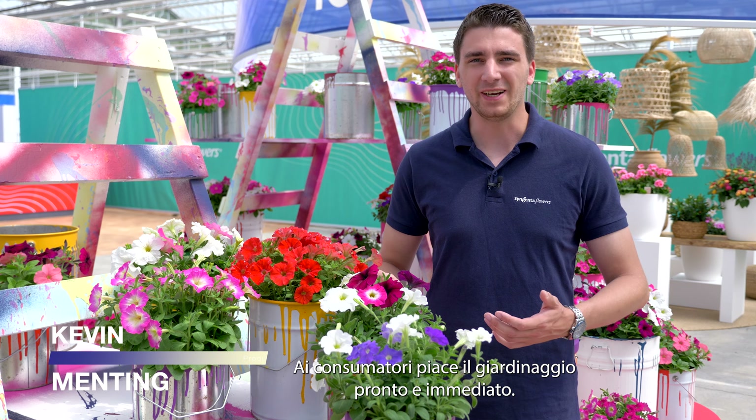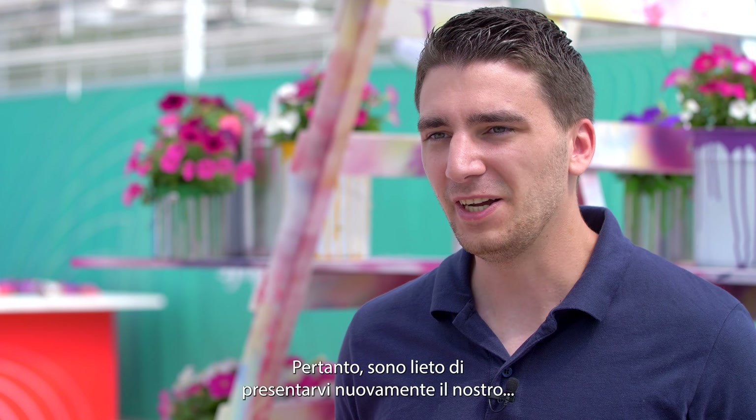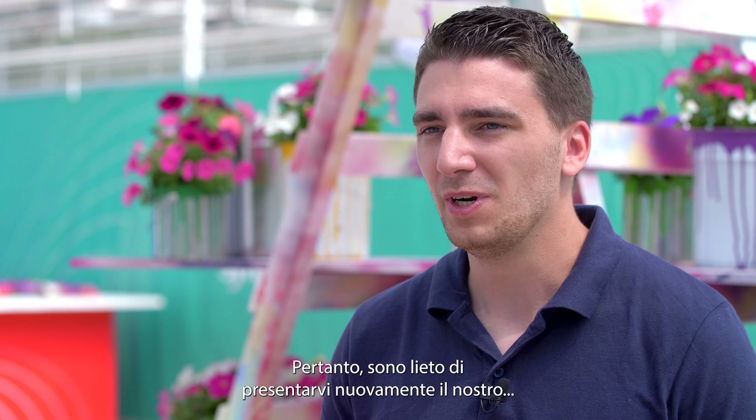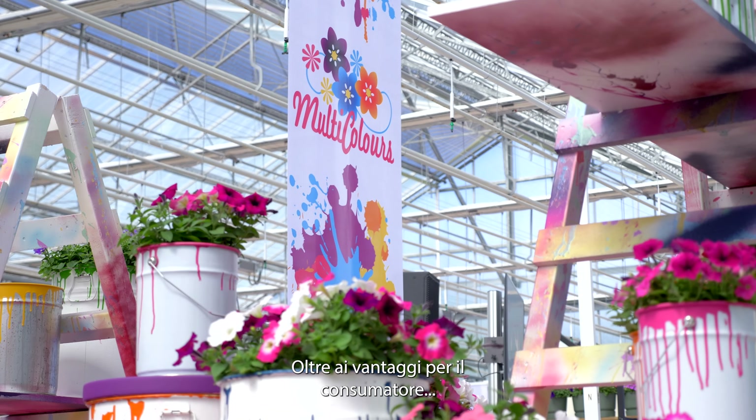Consumers like ready and instant gardening, and they also like to have nice colorful combinations in their garden. Therefore, I'm happy to reintroduce to you a multi-colors concept, which consists of multiple seeds in one plug.